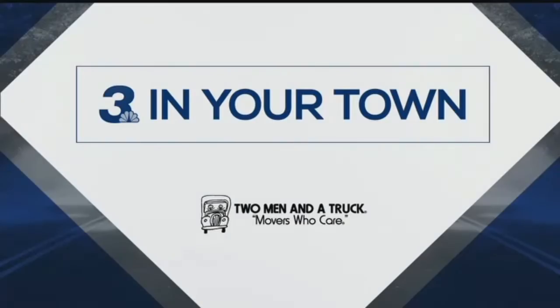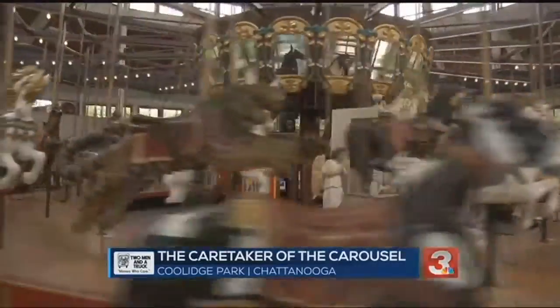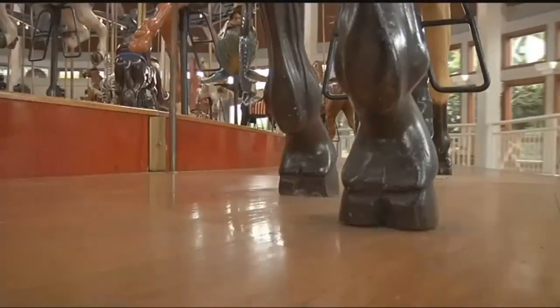A famous feature at Chattanooga's Coolidge Park was built some 125 years ago, and the painted ponies have been keeping us entertained for many years. Here's John Martin with more in this week's Three in Your Town. This 1894 Dinsel Carousel is a central feature of Chattanooga's Coolidge Park. Hundreds of thousands of people have ridden on any of the 52 whimsical hand-carved animals whilst listening to the tunes from its band organ.